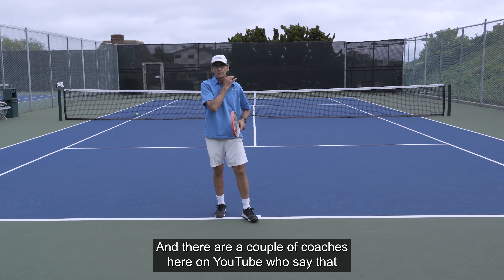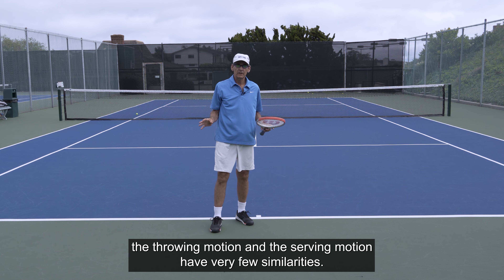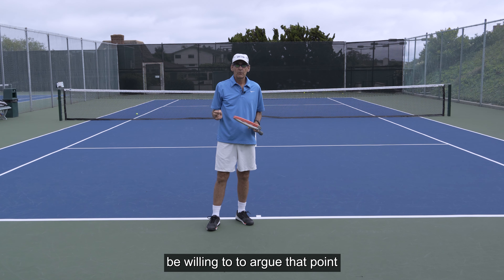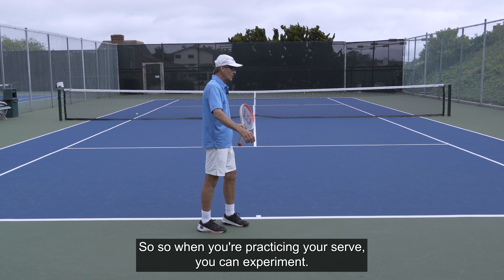There are a couple of coaches on YouTube who say that the throwing motion and the serving motion have very few similarities, but I would be willing to argue that point all the way to the end — because the throwing motion is definitely a serving motion. So when you're practicing your serve, you can experiment with that connection.